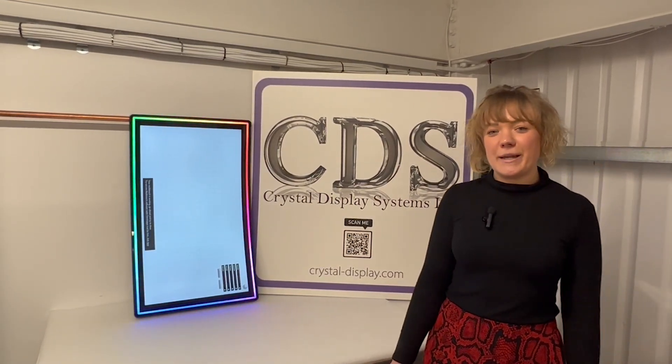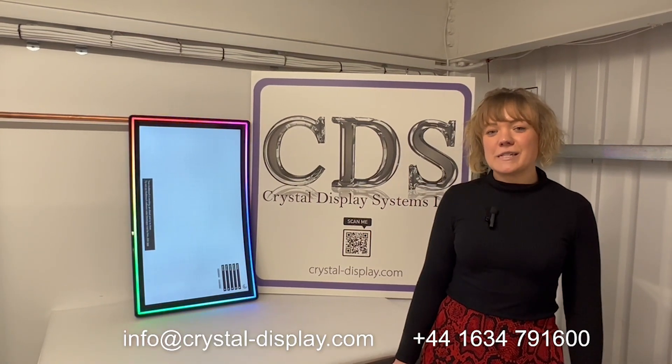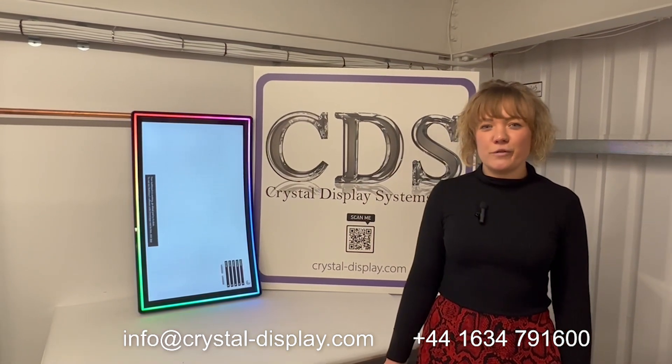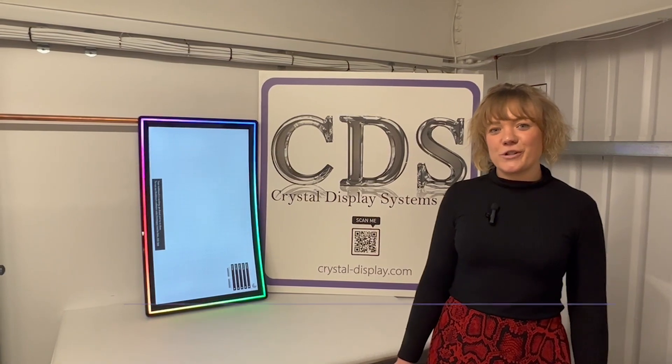Go to our website crystal-display.com, you can email us at info@crystal-display.com, or you can call us on our UK number which is +44 1634 791 600. Thank you.